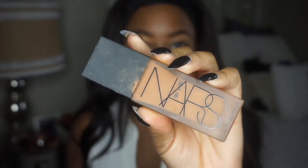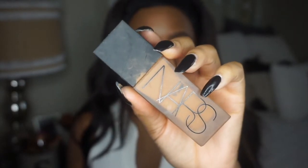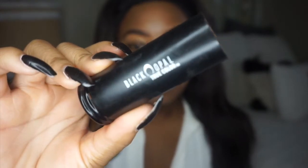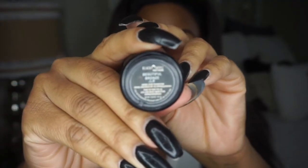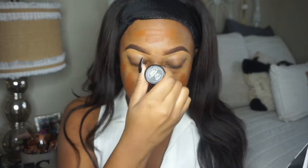You can get money off with my code 'Summer.' Now I'm going to be taking my NARS Radiant foundation in the shade Macau, and then the Black Opal foundation stick — because the NARS one is a little too yellow for me and the Black Opal one is a little too red, so I mix these two together and I get the perfect shade.